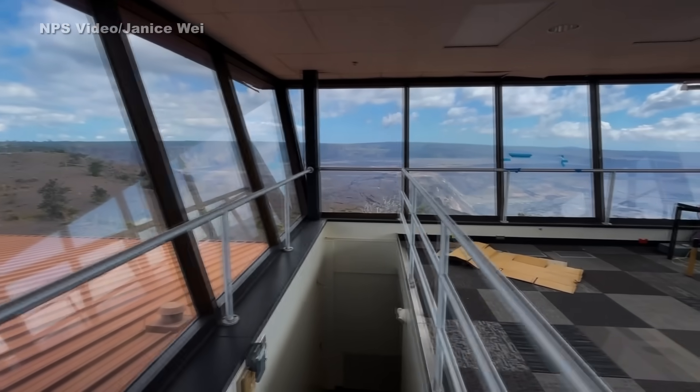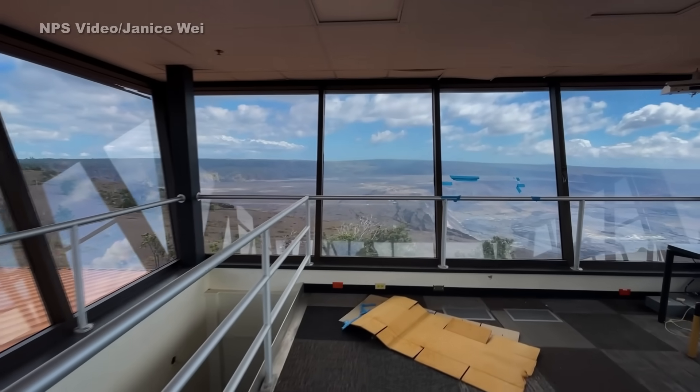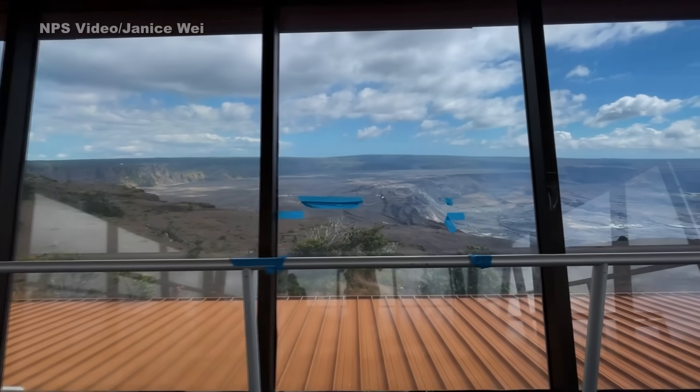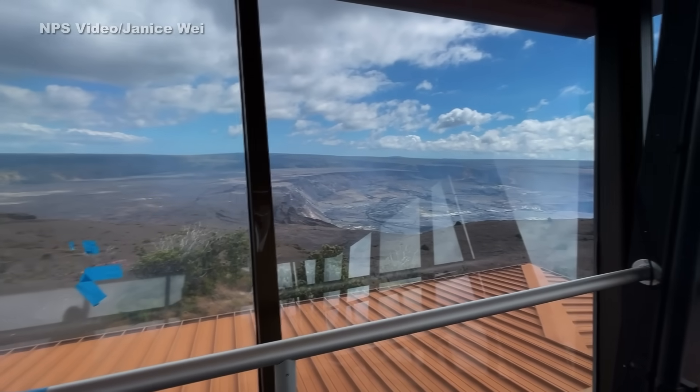The National Park says the buildings will be removed, but the observation deck will remain. Scientists are still able to continuously monitor Kilauea from alternate locations. They say the current situation to the southwest of the summit remains dynamic, and they will continue to issue daily updates and additional notices, as warranted.